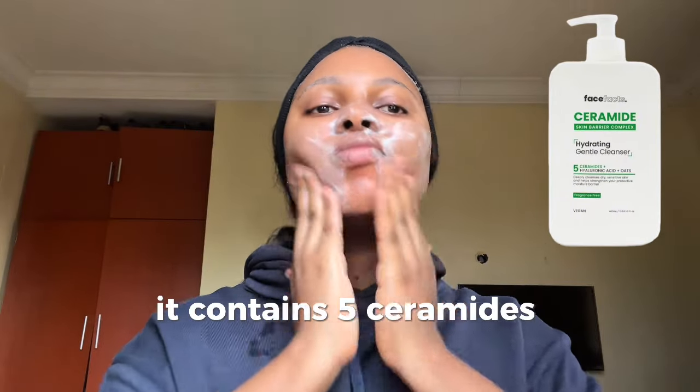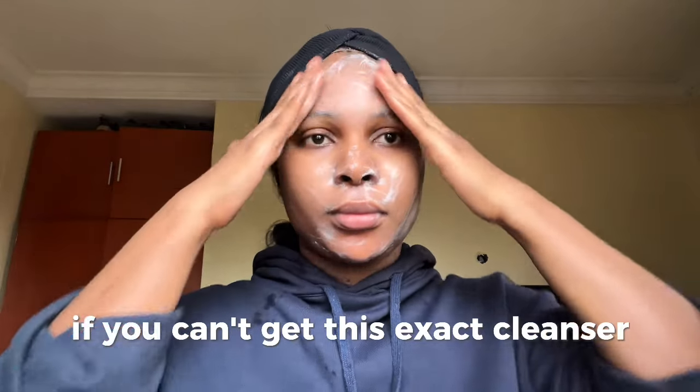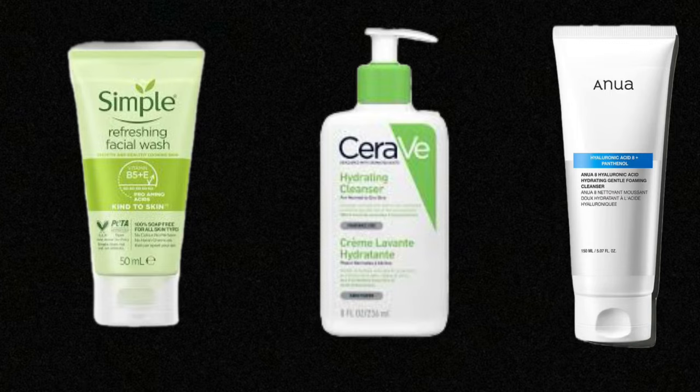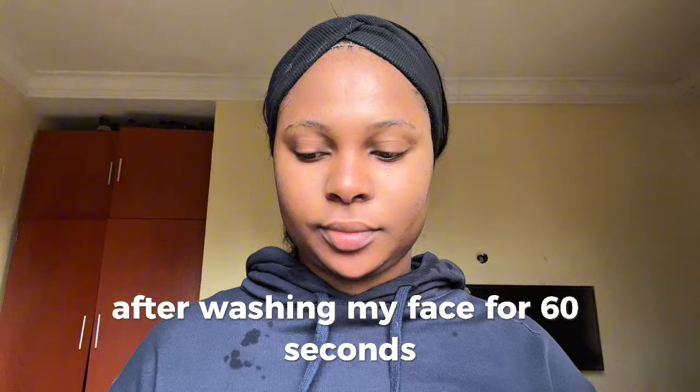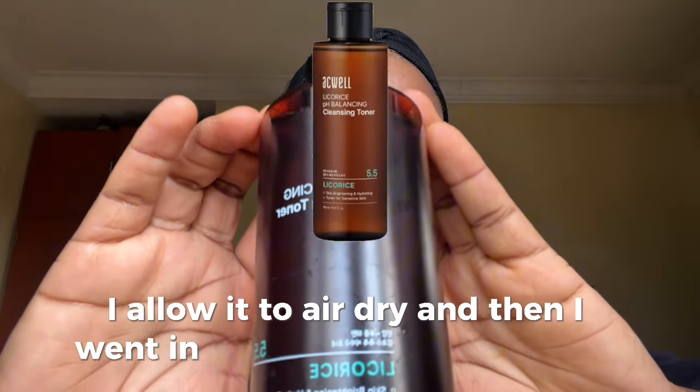I use the CeraVe hydrating cleanser. It contains five ceramides, hyaluronic acid, and oats. If you can't get this exact cleanser, here are some other alternatives on the screen. After washing my face for 60 seconds, I allow it to air dry.